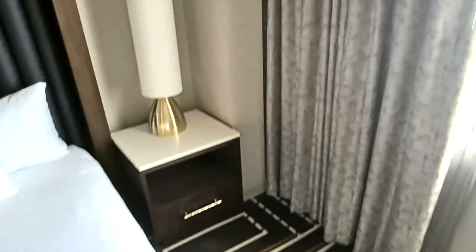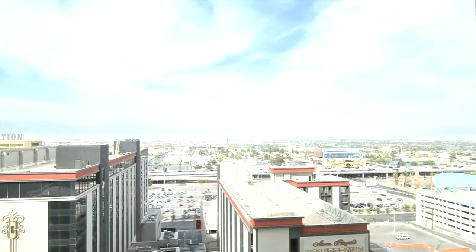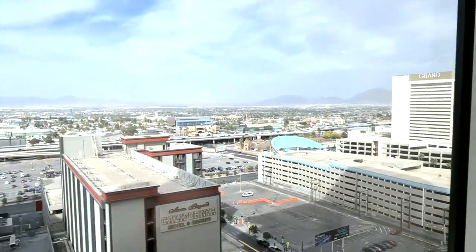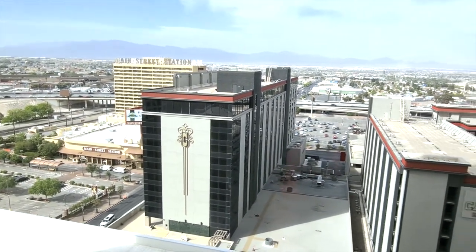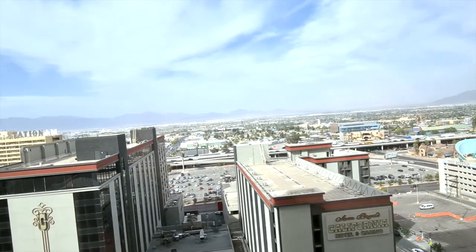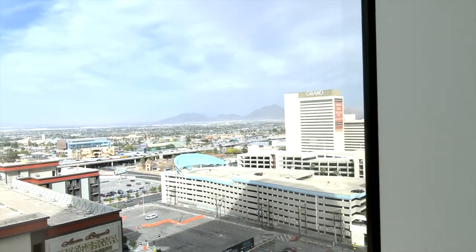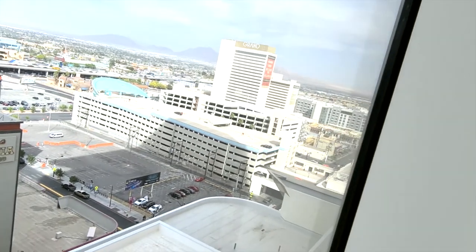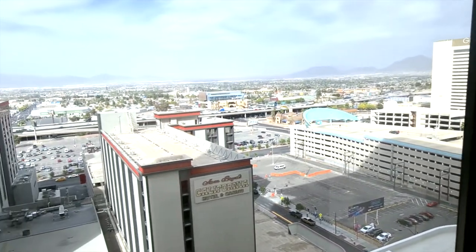Bedside table with a lamp and curtains, then out to the view. This was a mountain view room, so you've got to look over to the California, then Main Street Station, and then obviously off to the mountains in the distance. The view's not amazing but you can see the downtown area over there as well. But it's more about coming to Circa, so that's what it's all about.